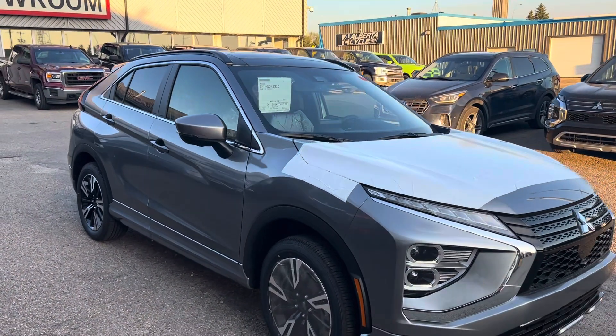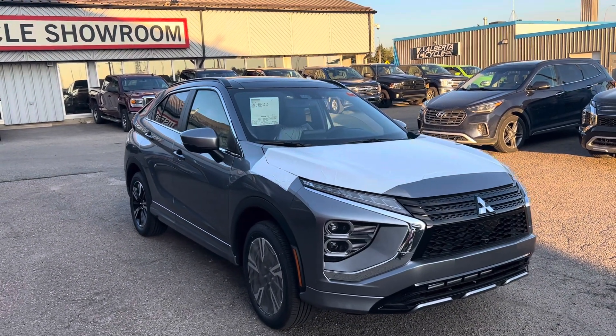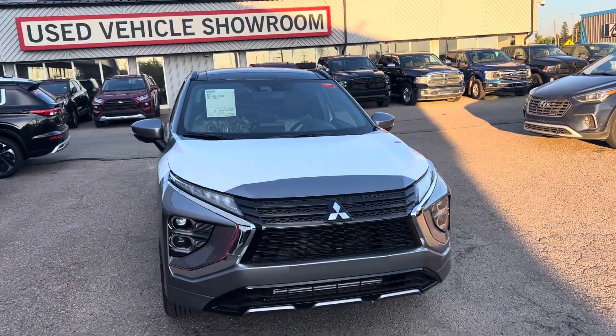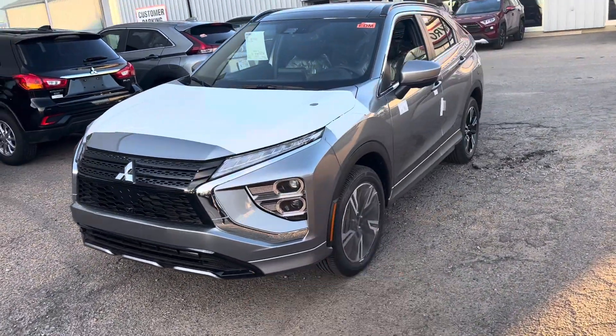Hey Mark, it's Mike here from North Side Mitsubishi. Here is a quick custom walk-around video on the 2024 Mitsubishi Eclipse Cross GT, in Titanium Gray. As you can notice, it is fresh from Japan — it still has its shipping and handling wrapping throughout the vehicle and on the interior.